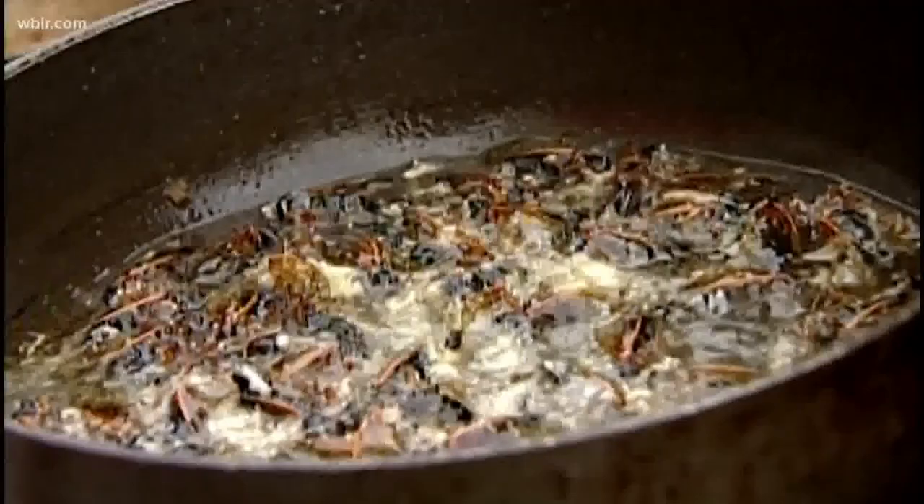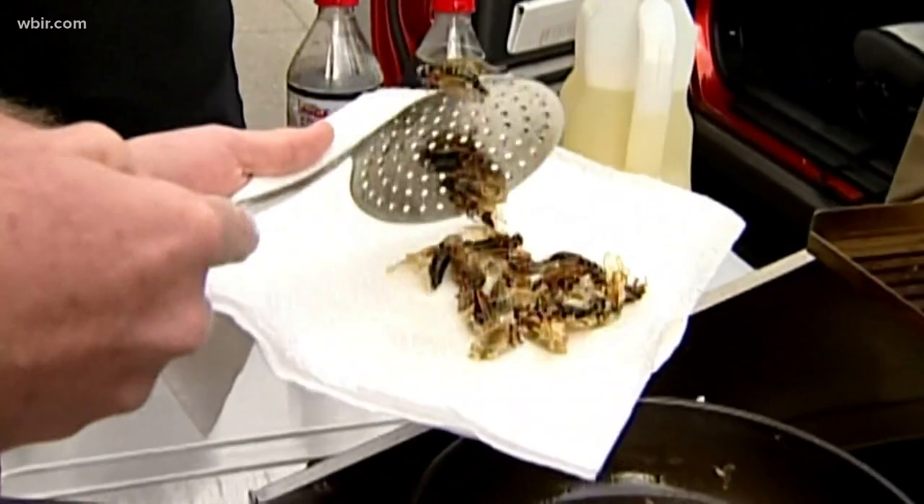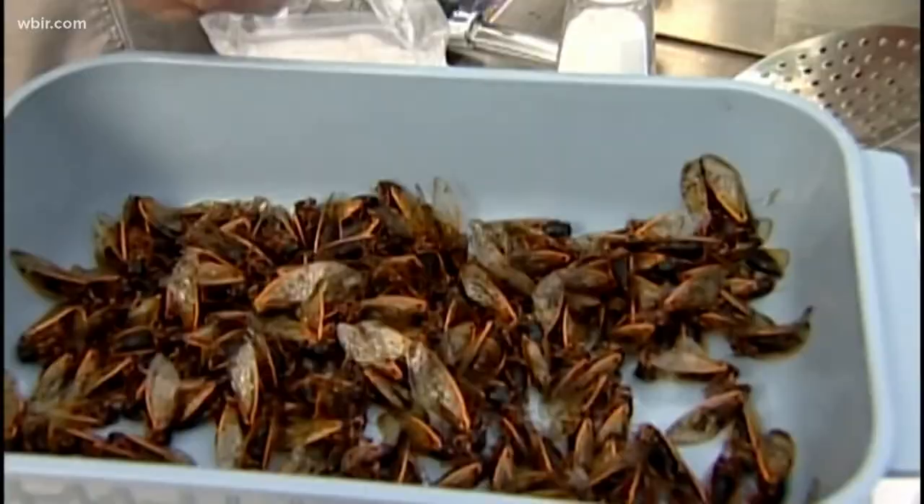Not everyone should try this delicacy though. If you are allergic to shellfish, please do not eat insects or cicadas, because they are very closely related to shrimp, lobsters, and crabs. But if you enjoy those foods, then you should enjoy insects as well. Bugs are pretty healthy — they're high in protein, very low in fat, low in cholesterol, and they're also gluten-free.